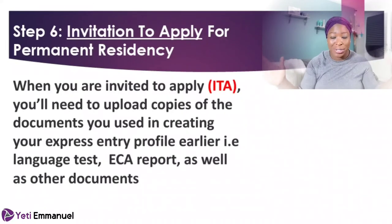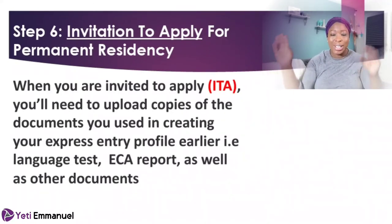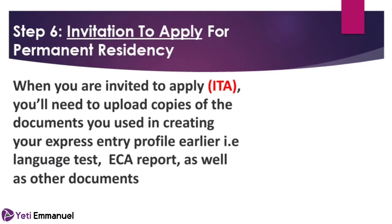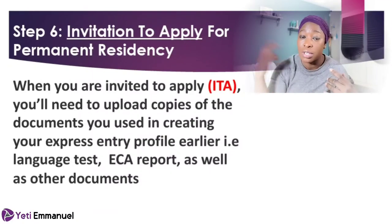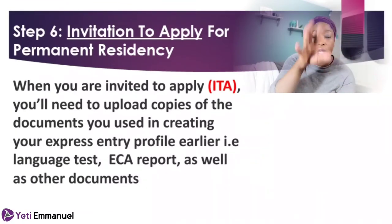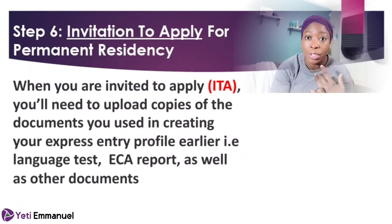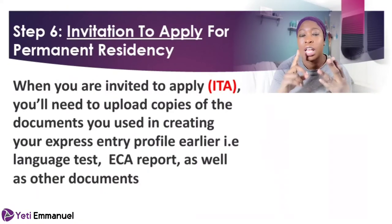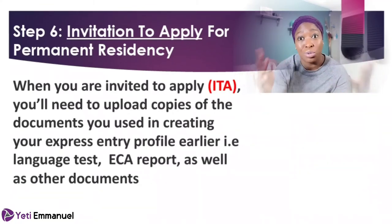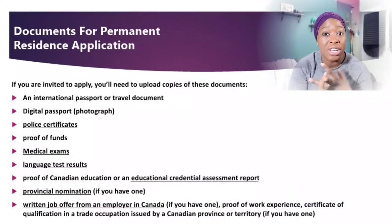Once you've been invited to apply, the next step is to complete the forms online and submit all necessary documents. Start collecting documents from day one — don't wait — because the Invitation to Apply as a permanent resident is only valid for 90 days. You can complete the application by signing into the account you created for Express Entry; you'll find a link there that takes you to the permanent residence application. Make sure you answer all forms correctly and truthfully — if you're dishonest and they catch you, you will be banned for five years.